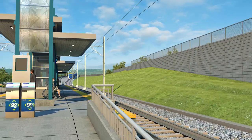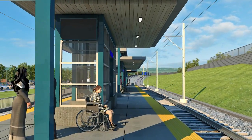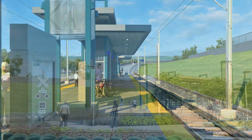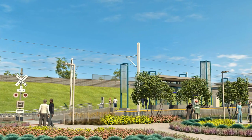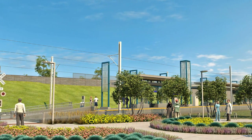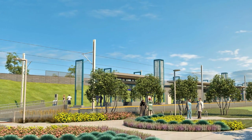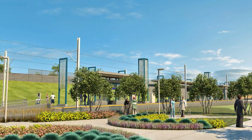The platform has a ticket vending machine, security cameras, and an emergency telephone. Yellow tactile warning strips remind customers to stay away from the edges of the platform. The passenger platform is between the two light rail tracks. Signs and signals let customers know when it is safe to cross the tracks and enter the passenger waiting area using ramps at each end. Lighted canopies provide shelter from inclement weather.